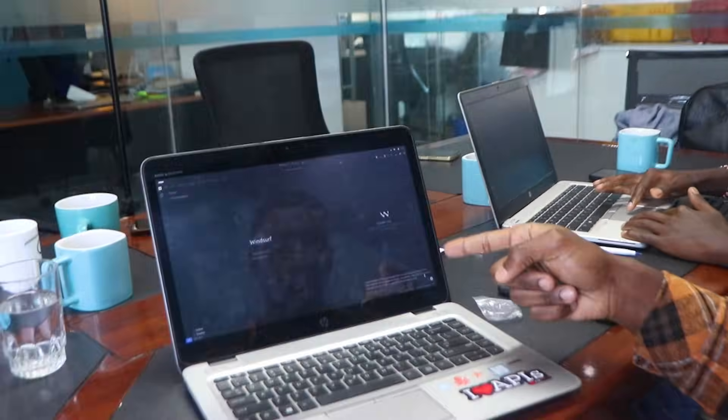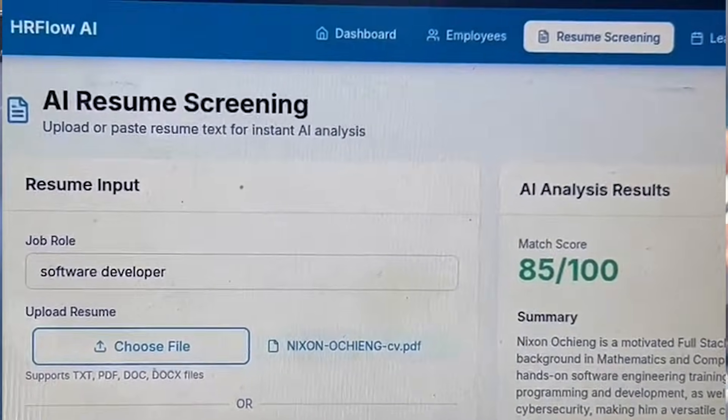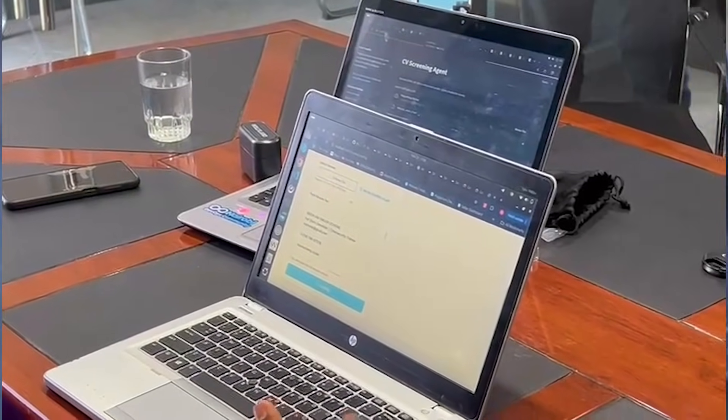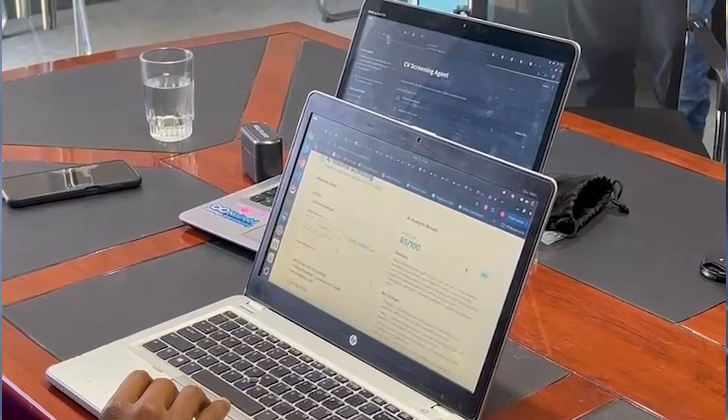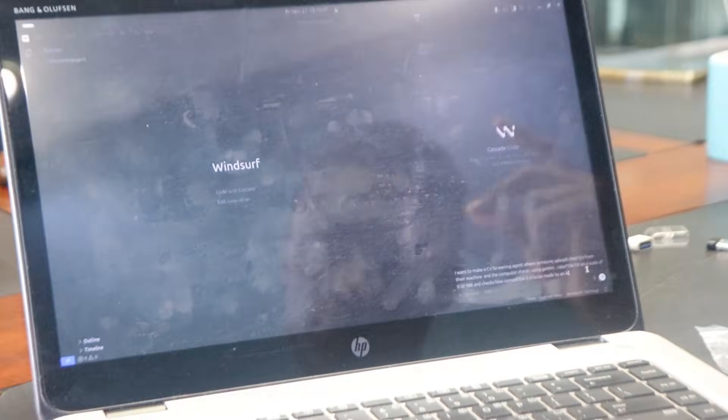I'm asking the AI to make a CV screening agent where someone can upload their CV from their machine, and then the AI checks it using Gemini — whether it's compatible, if it has been made by an AI, and on a scale of 0 to 100, how good it is. Let's go.